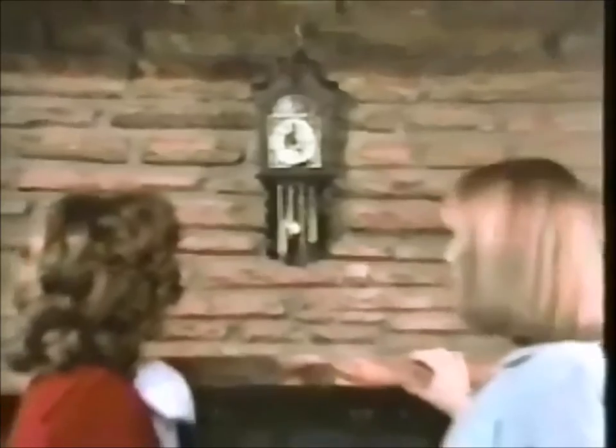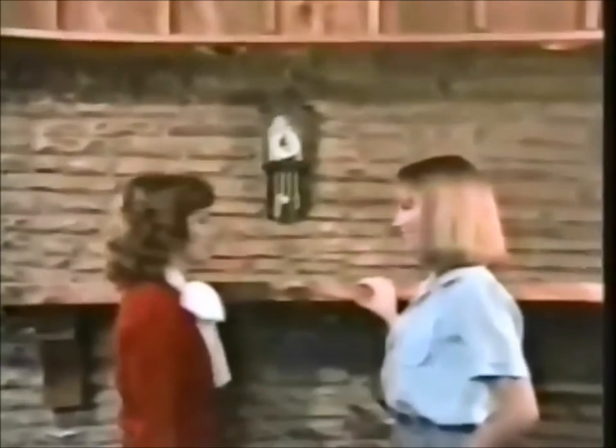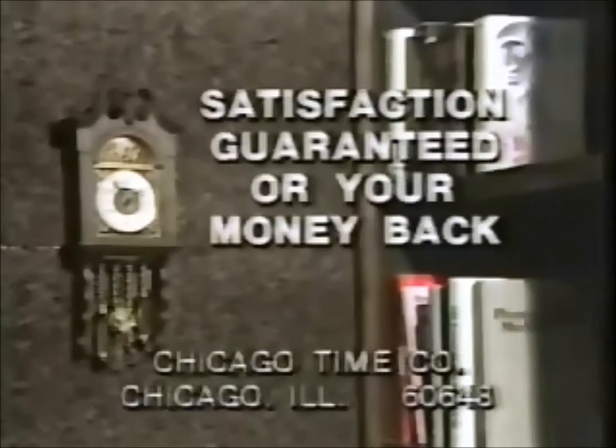Living room, family room, kitchen. It looks and sounds so authentic, friends may mistake it for an antique. Yet you can own this electric grandfather pendulum clock with chimes for the surprisingly low price of just $19.95.